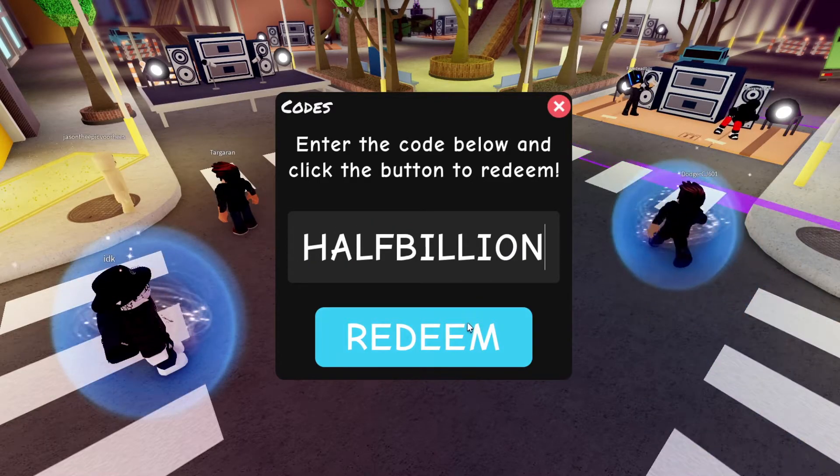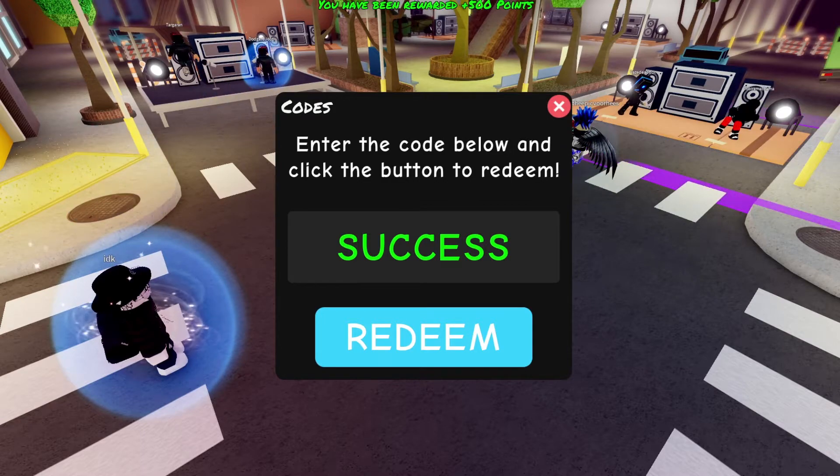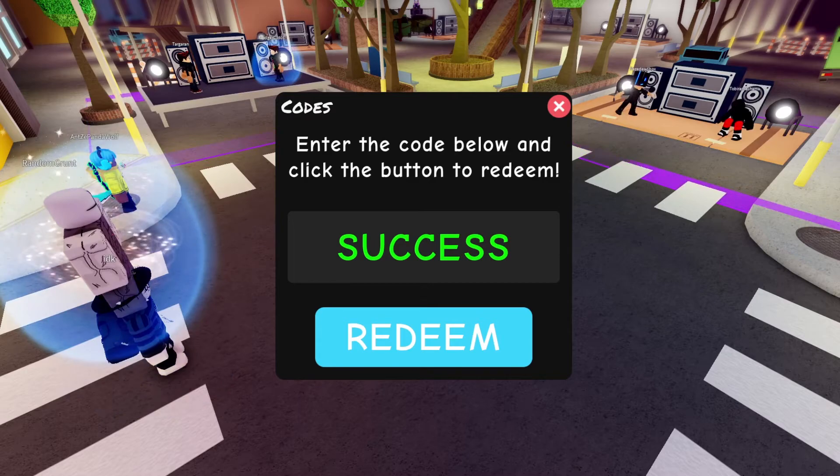The next one we have is 'halfbillion' — that should give you 500 points. As you guys can see, that actually worked for me; I got 500 points just by doing that. Super, super easy.